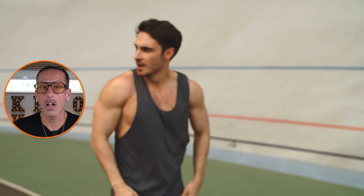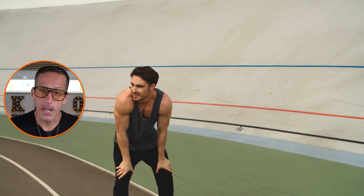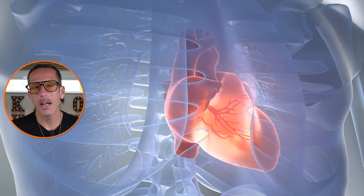Abnormal heart rhythms, such as atrial fibrillation, disrupt efficient blood circulation, leading to breathlessness. So whether you're getting tired from day-to-day tasks, getting shortness of breath, or you have an intolerance to exercise, this could be because of compromised heart function.